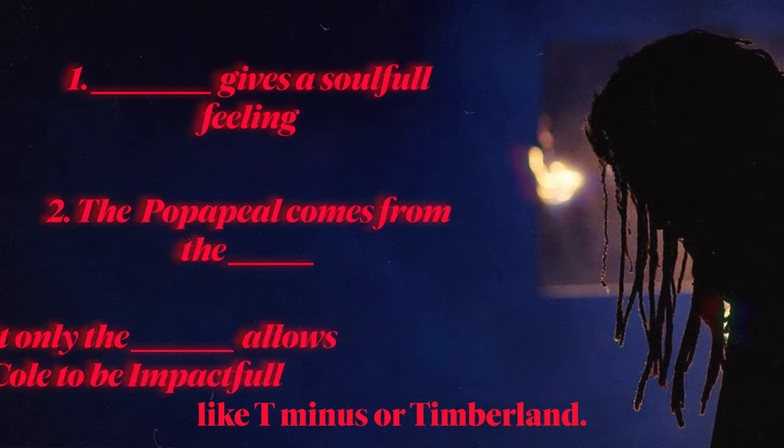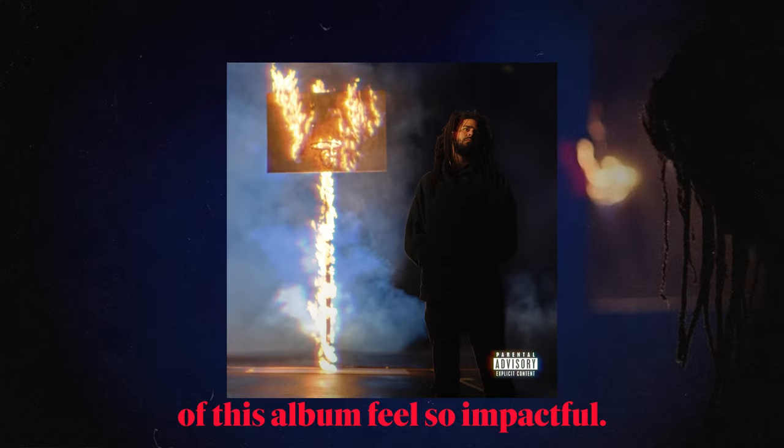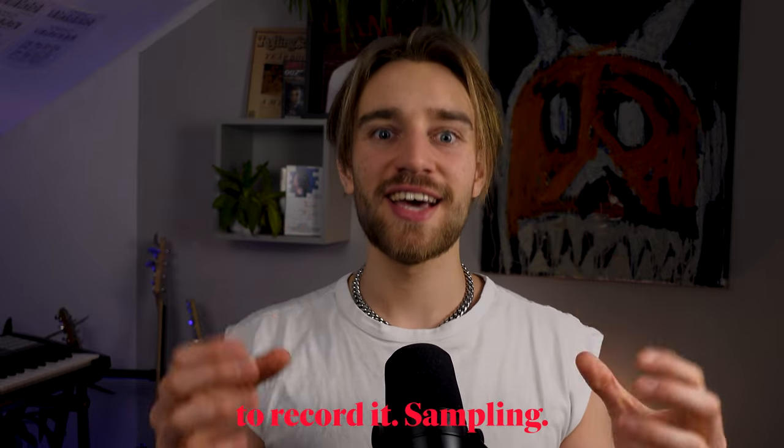There are three building blocks I found producers like T-Minus or Timbaland used in a unique way to make the production of this album feel so impactful. The first building block creates the foundation and gives the feeling to the record. It's sampling.